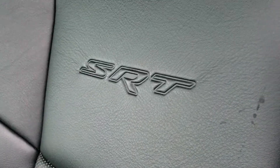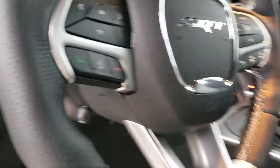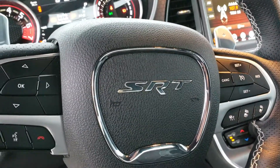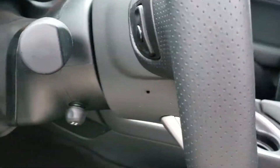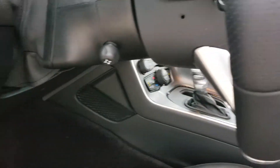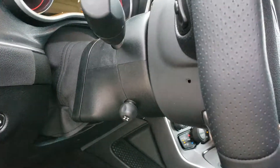Power seat with lumbar adjust and beautiful stitching all the way up to the nice design on the side of the seats with SRT branded right in there. If we take a look at the steering wheel, you've got cruise control and paddle shifters. SRT right in the middle, media controls behind the steering wheel, and a power adjustable steering column with telescope, up and down.